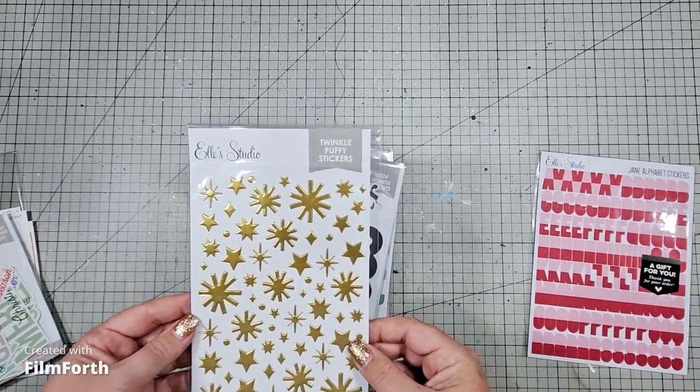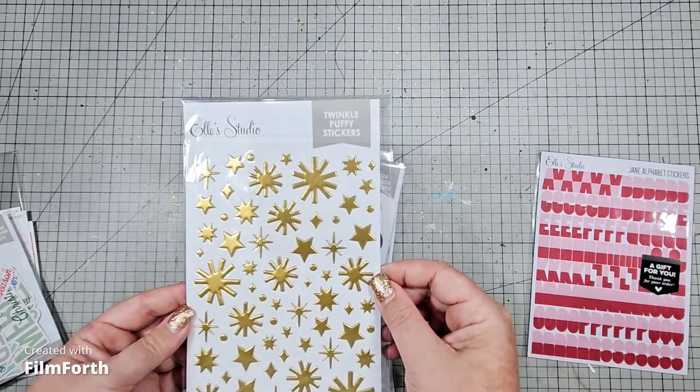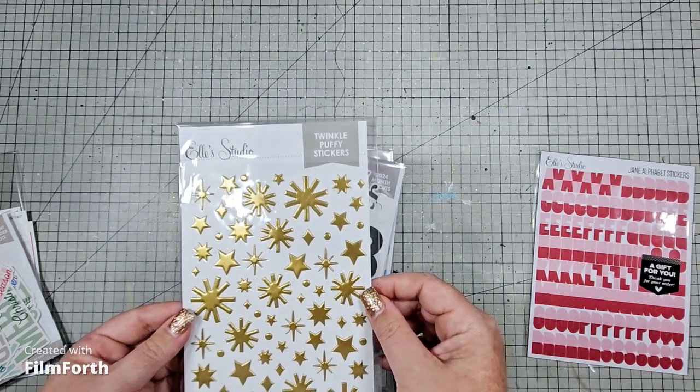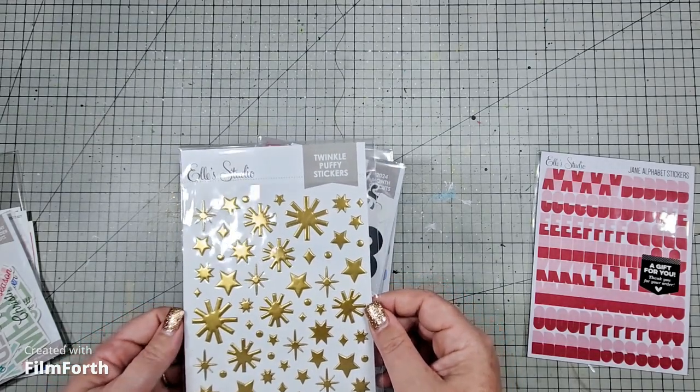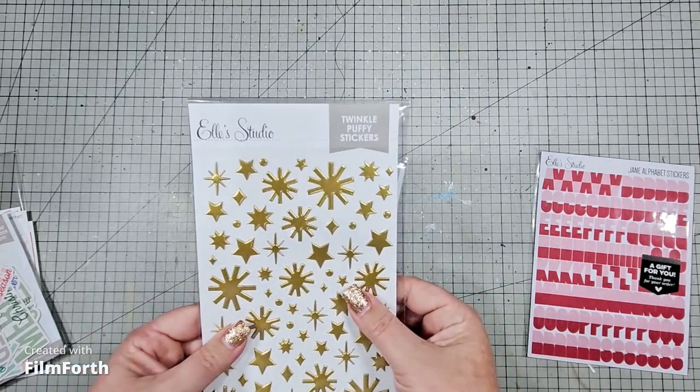I've got these gorgeous gold twinkle puffy stickers. I did intentionally buy these for my December daily, but because I am almost finished it, I will have to put these away in my Christmas box for next year.